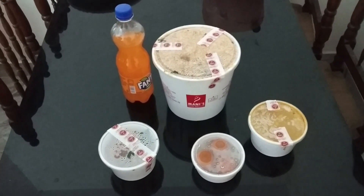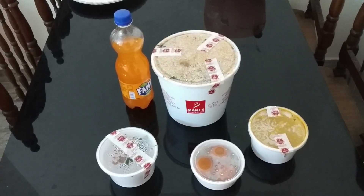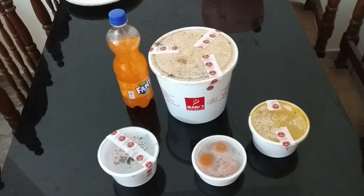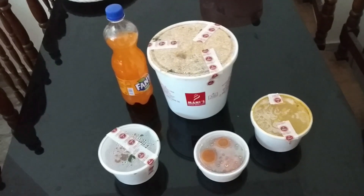Today I have ordered food from Mani's Dum Biryani. What I have ordered is a family chicken biryani boneless combo which cost me 838 rupees, and with all the taxes and everything it cost me 901 rupees.